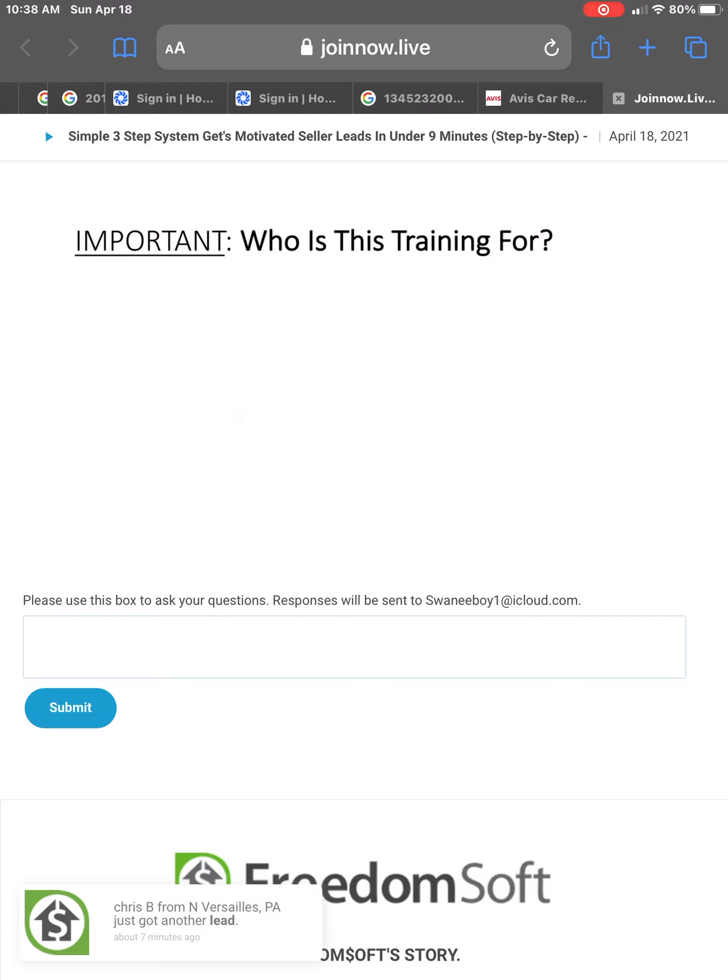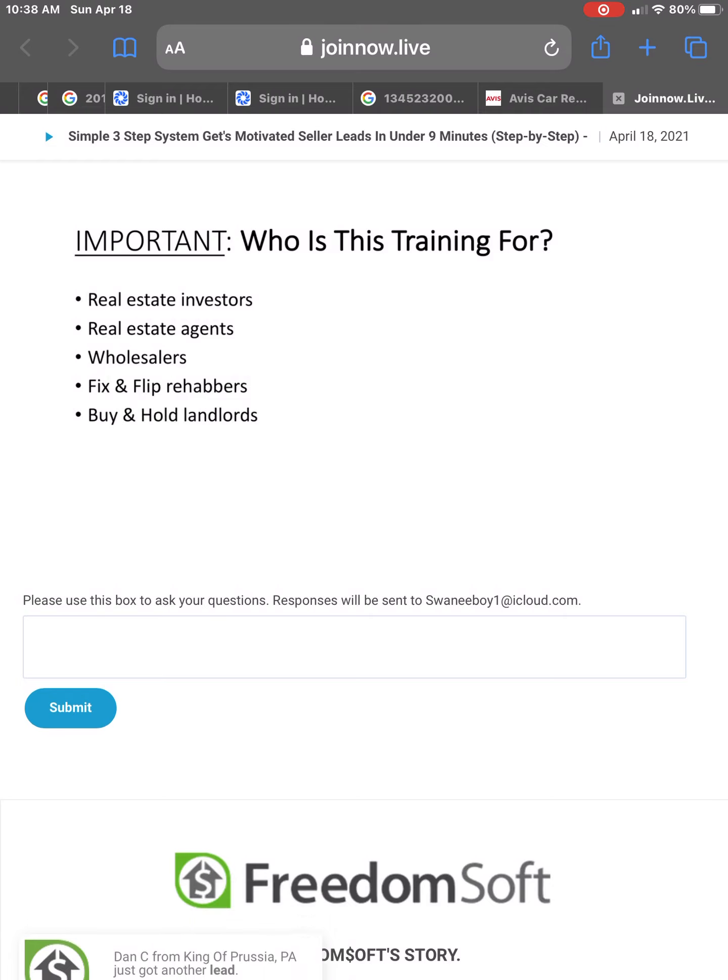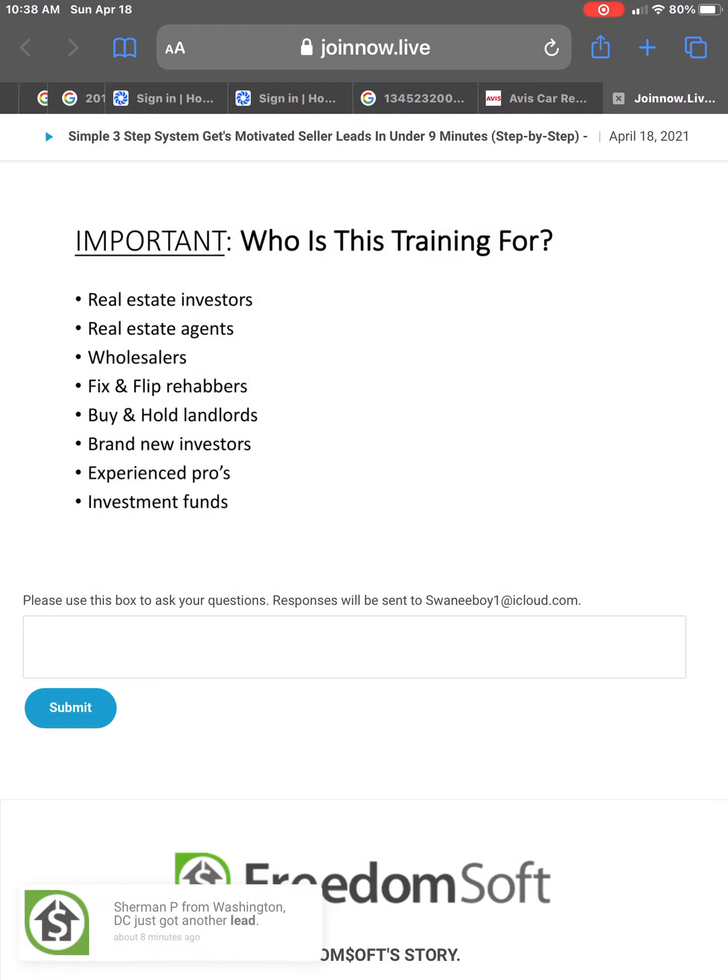So let's start with this. This is important. Who is this training for? It's for real estate investors, real estate agents, wholesalers, fix and flip rehabbers, buy and hold landlords, brand new investors, experienced pros, and even investment funds that are looking to take their systems, organization, and process to an entirely new level.